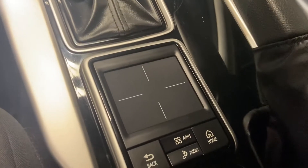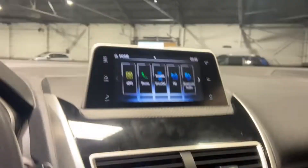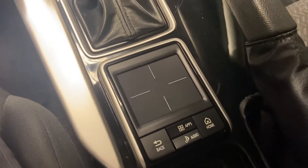You have your touch pad down here that can control your front screen. So if you ever want to change the volume, you can just do all gestures down here and navigate around the screen in the front — nice and easy for you to get to.